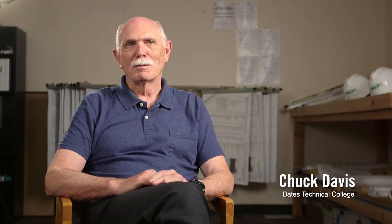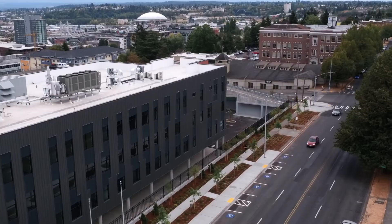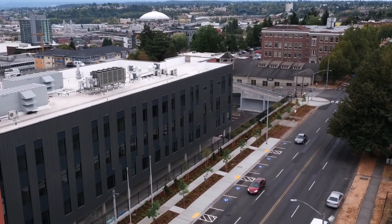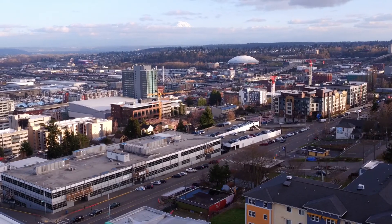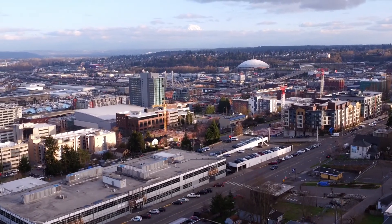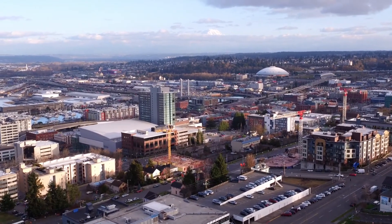My name is Chuck Davis. I'm the executive director of facilities and operations for Bates Technical College. One of the early requests from the college was help us with our parking problems. In downtown Tacoma, parking around the college is at a premium, and so having the design-build team create additional parking was a huge gain.